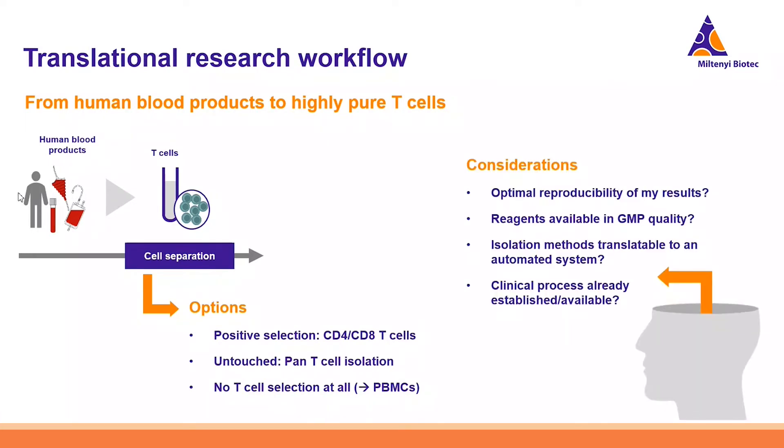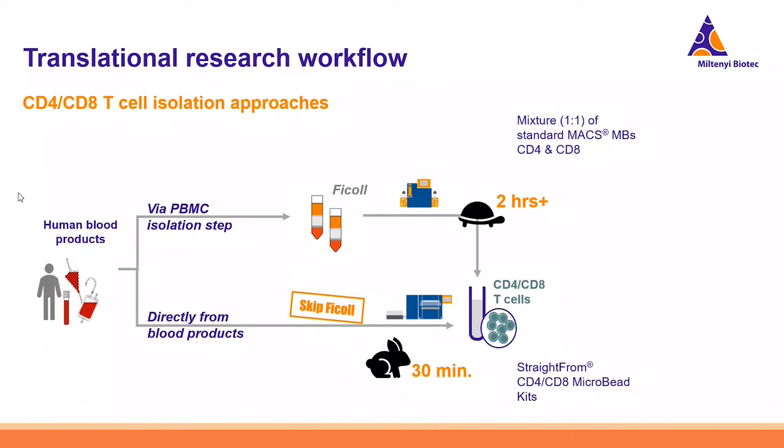Key considerations include: are my results really reproducible? Are my reagents available in GMP quality? Is the isolation method I'm establishing in my research setting also translatable to an automated system? Is the clinical process already available, established, and programmed on an automated system? To meet these challenges, we go for CD4/CD8 T-cell isolation. In a research setting, you have two options: the first is via PBMC isolation using Ficoll and then a 1:1 mixture of CD4/CD8 microbeads.